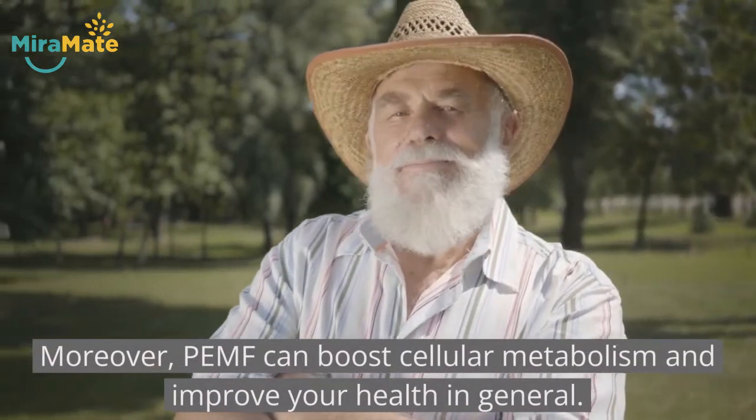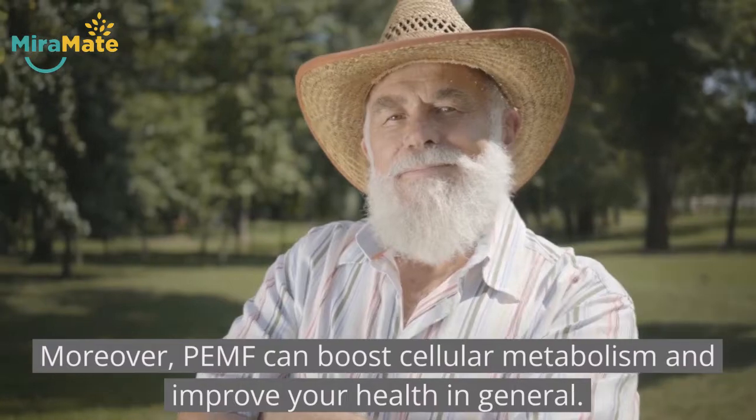Moreover, PEMF can boost cellular metabolism and improve your health in general.